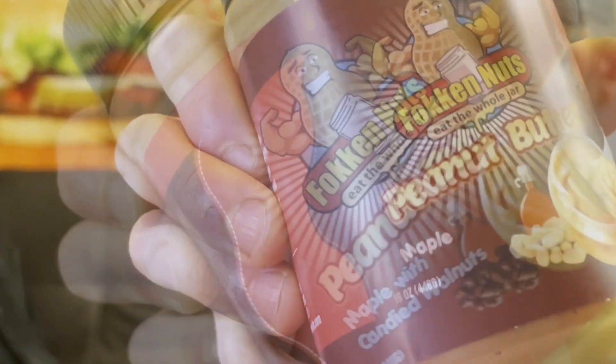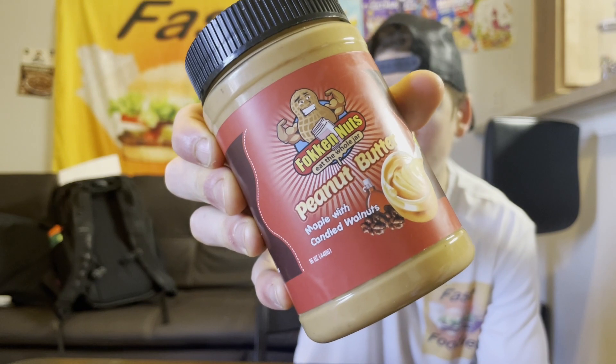What's up everybody, this is Park from the Fast Foodies and I'm back. We did another nut butter review today — we're actually going to be trying out not one nut butter, not two nut butters. Why two? Well, because two nut butters are better than one, and more importantly they're both maple flavored. We're going to be trying out maple peanut butter and maple with candied walnuts peanut butter.